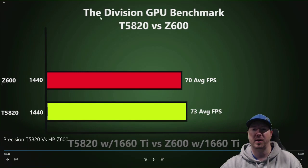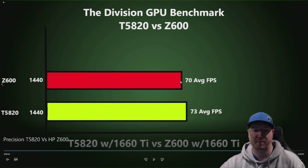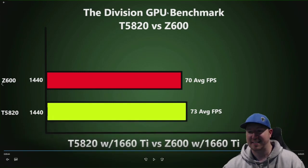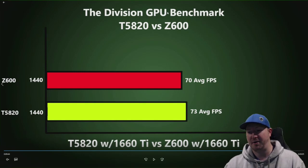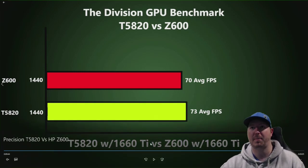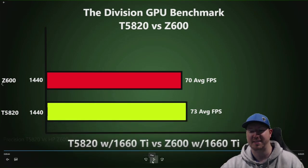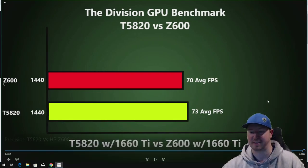We ran one more benchmark through Tom Clancy's The Division and actually saw higher frames at 1440p than on the FurMark benchmark — this is a real gaming environment. At 1440p, the Z600 hit 70 frames per second and the T5820 was only three more frames with the same graphics card. So if you're buying a system, you'd probably stick with the Z600 for bang for your buck when it comes to actual frame rates.